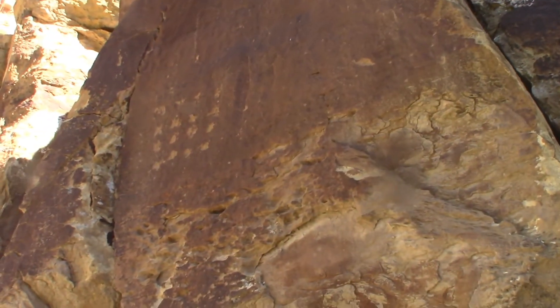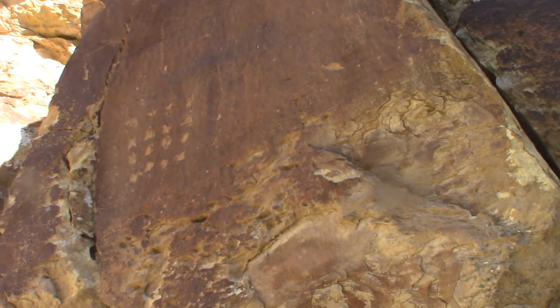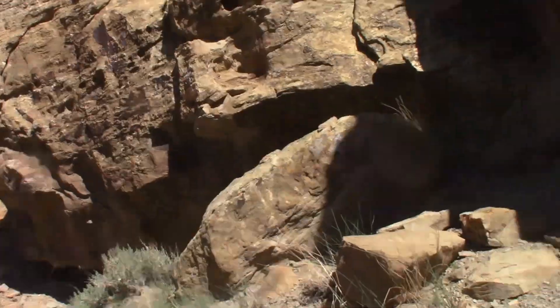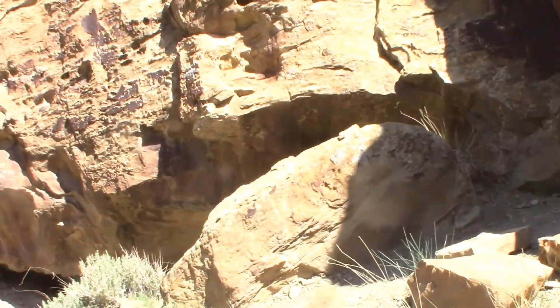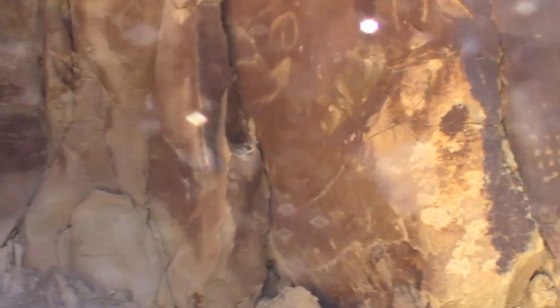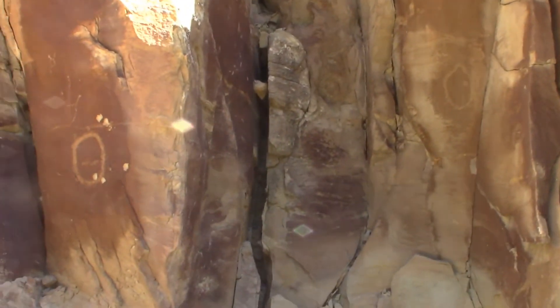There's some dots. I'm not sure what they do with the dots, if they're counting something. You see that a lot. That looks like a horseshoe, spirals, just circles.